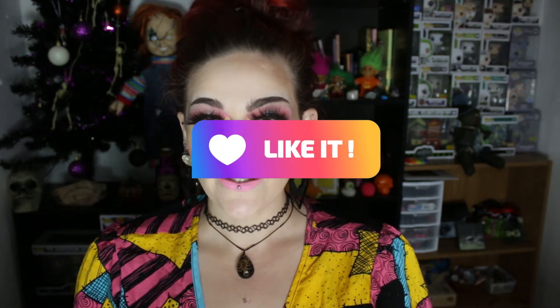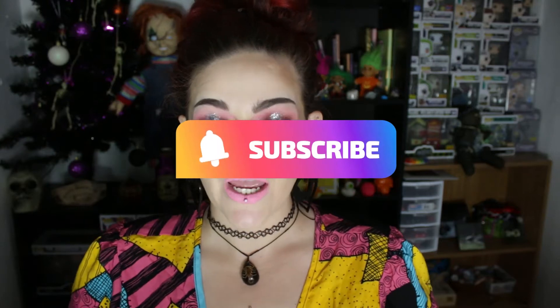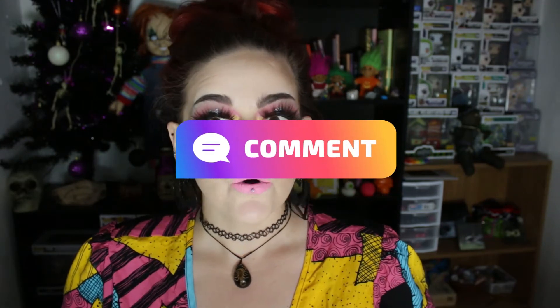Hi everyone, welcome to my channel and thank you for being here today. I'm going to show you the small Boxycharm pop-up order that I made — there are four things. I'll start off with the blush palette I got, which is the Zoeva Premiere Blush Palette, and it looks like this.